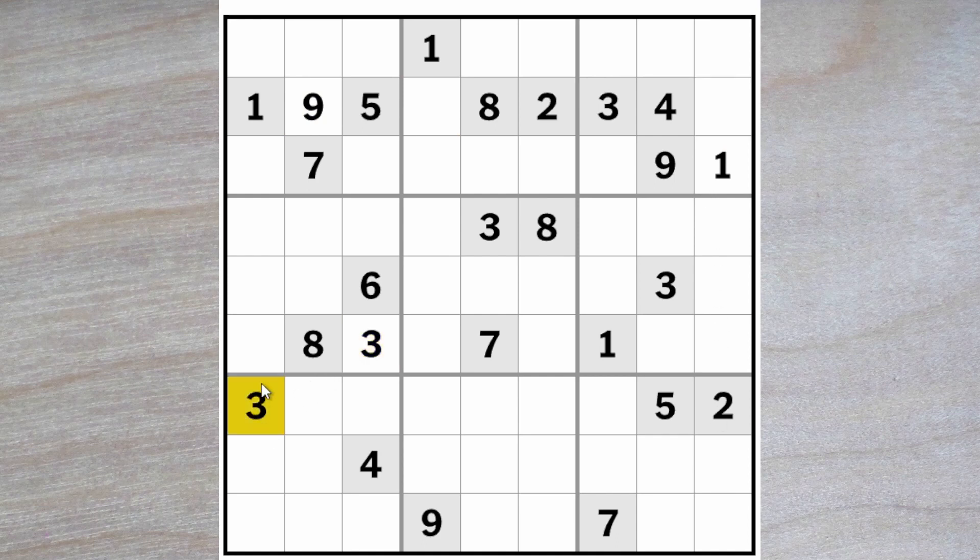We have these two threes blocking up here and therefore this is a three. Four and six blocking up here, so these two are four and six. And that makes these a two and an eight. We still need to find a one, seven, and a nine for these squares. There's a seven and a nine here, so this is the one, and these must now be a one and a four because we have a one and a four blocking up here and a ghost four in one of these two squares. So one and a four here, making these a five, two, and a six.